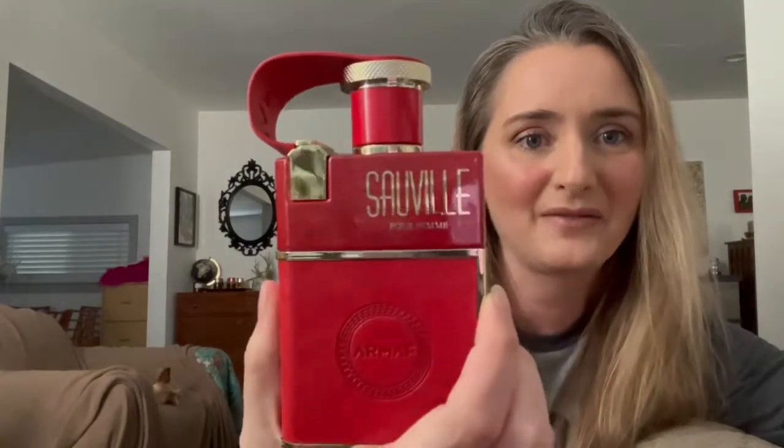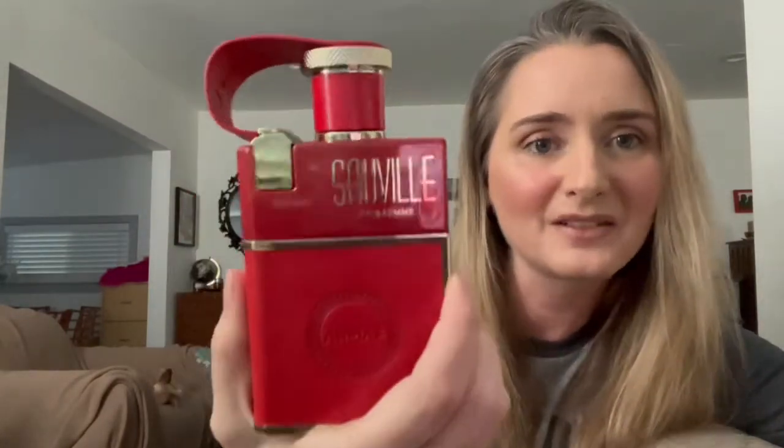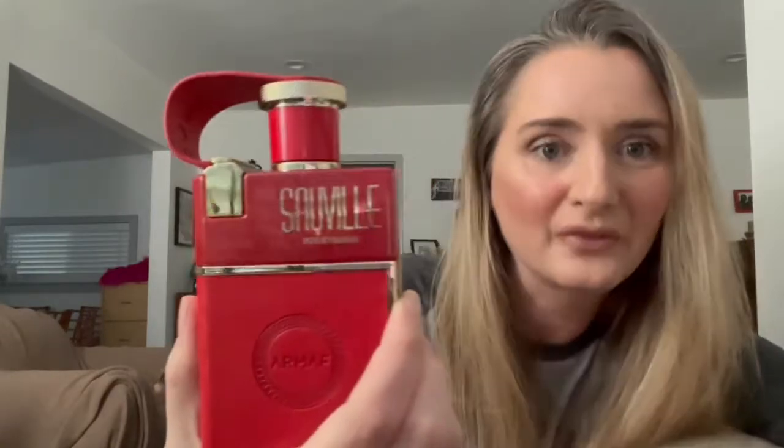So this fragrance today is Armaf Saville — or Saville, I don't know how to pronounce it exactly. This is a pineapple-heavy fragrance, and that's about all I can manage for the day.